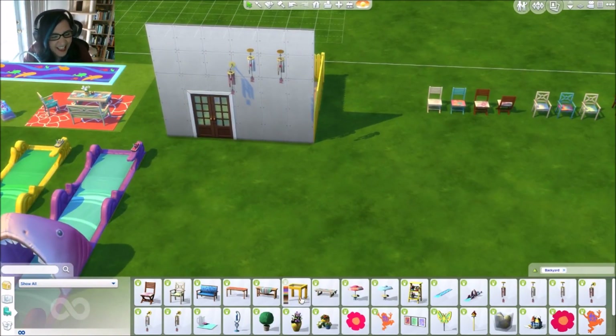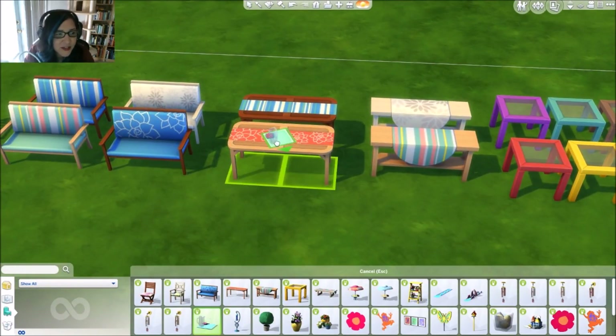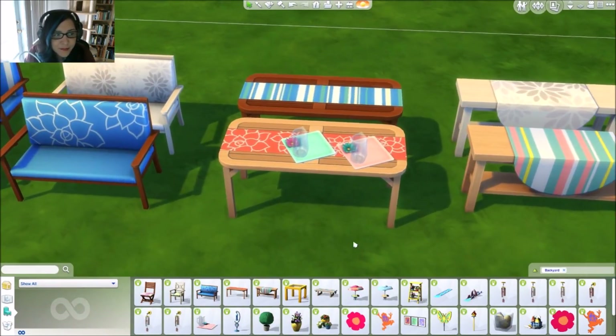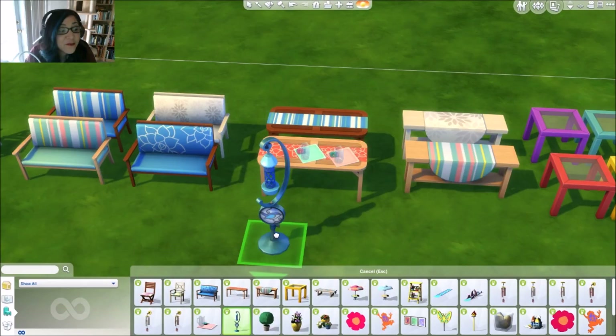Anyway! We get lemony summer drink trays and they come in all sorts of really fun colors. I thought the little Gerber daisy was a fun beautiful little touch. We also get bird feeders!